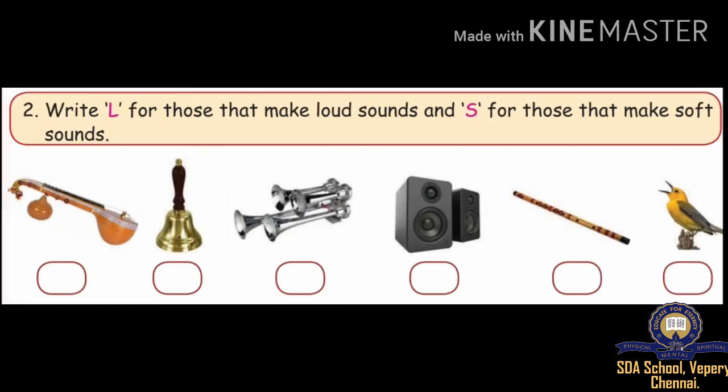Write L for those that make loud sounds and S for those that make soft sounds in the picture.